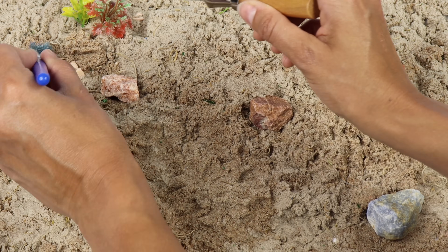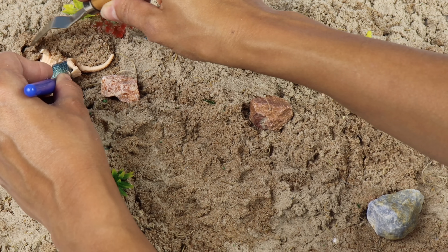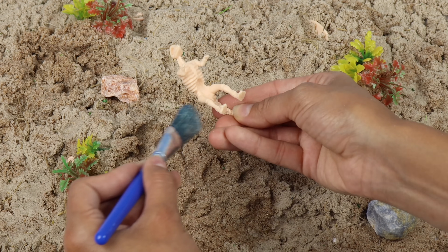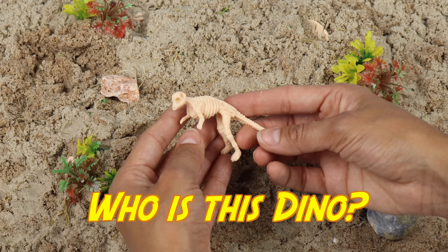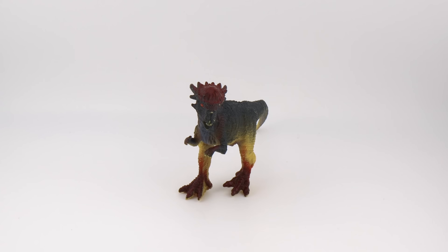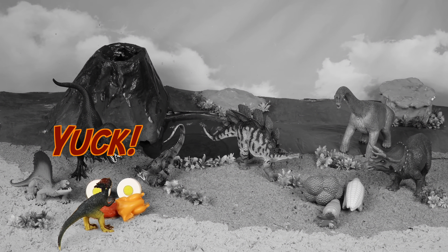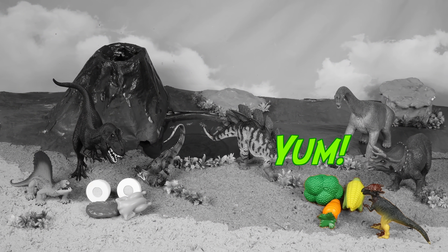Let's do some more digging over here. We'll brush off all the sand and move it away. I see its tail and its legs. This dino walked on two legs and had a hard dome skull. Do you know the name of this dinosaur? We'll put him in the dino time machine. Pachycephalosaurus! Do you think the Pachycephalosaurus was a carnivore or an herbivore? Herbivore!